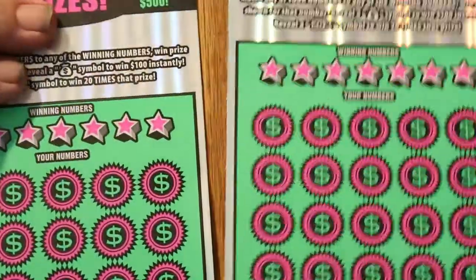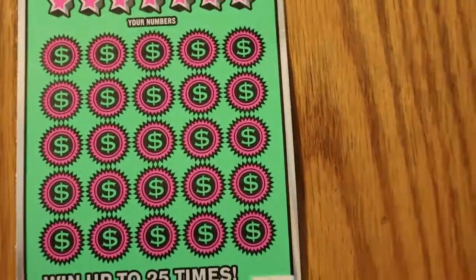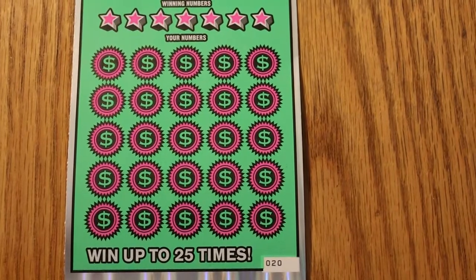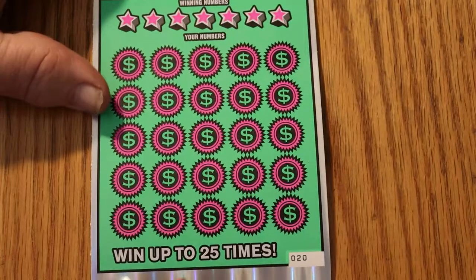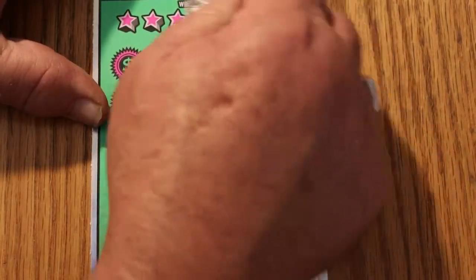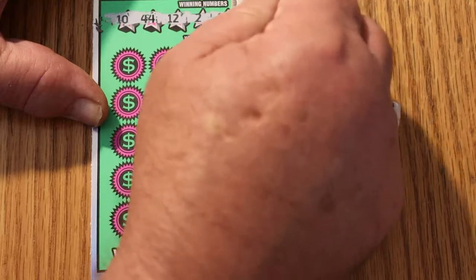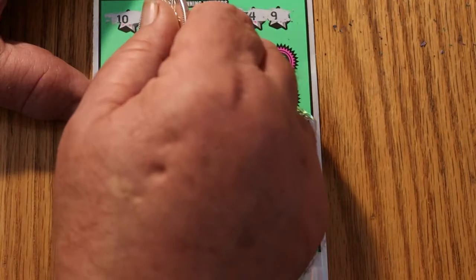Starting with ticket 20. Let's get things squared away here. Looks good. All righty, here we go. 10, 44, 12, 2, 17, 34, and 9. All right.